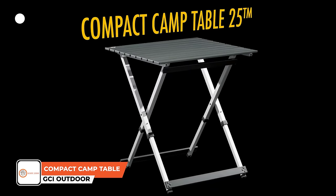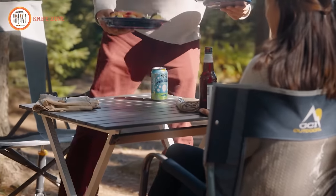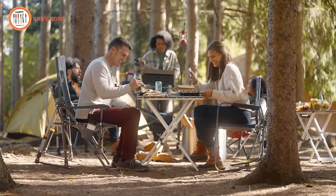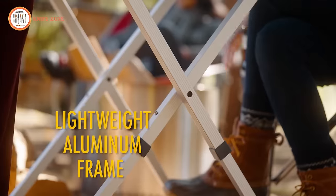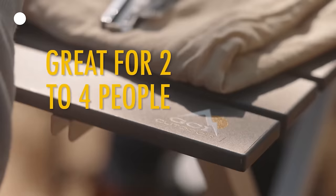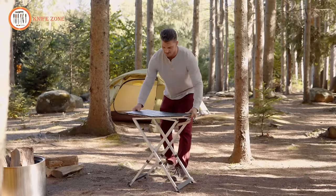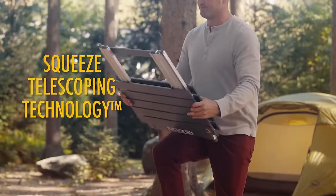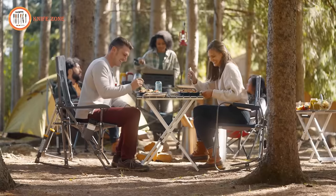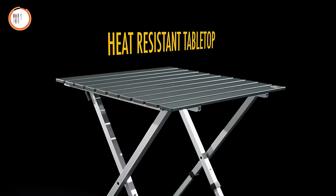Life is better around the campfire, and with the GCI Outdoor Compact Folding Camping Table, you'll have the perfect companion for your outdoor adventures. This camping table features a unique one-piece compact design that folds down to half the size of other camping tables, making it incredibly portable and easy to carry. It's perfect for up to four people, thanks to its lightweight aluminum frame that can support up to 60 pounds of weight. When it's time to pack up and move on, the Squeeze Telescoping Technology makes storage a breeze.